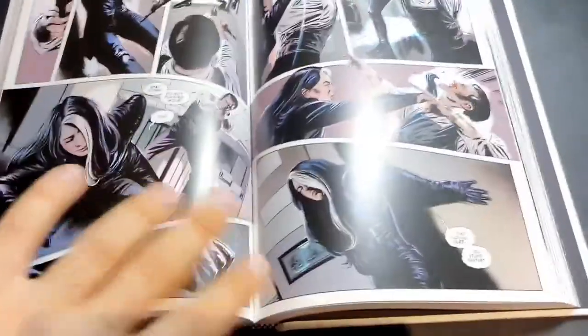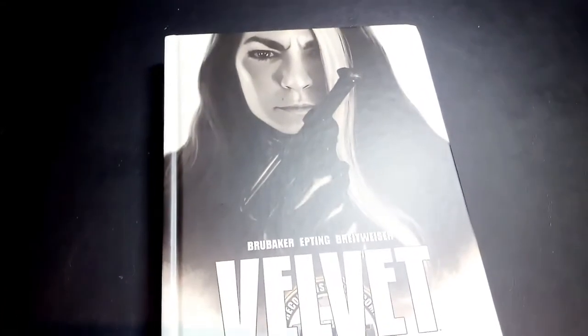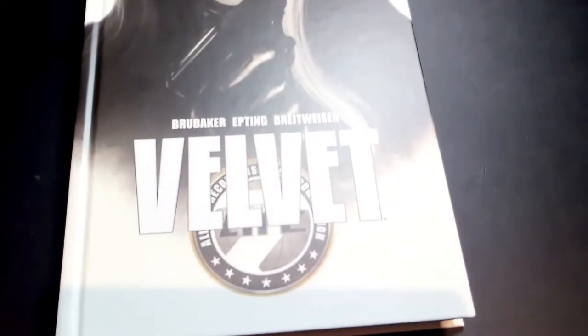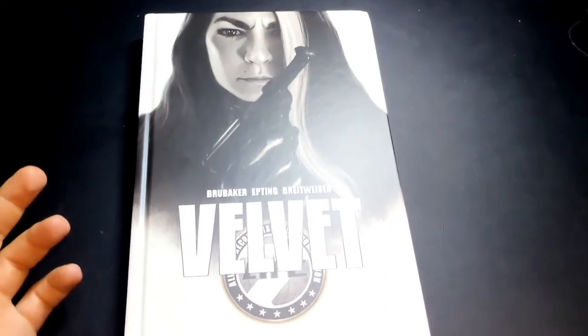Thanks for tuning in guys. If you have any questions, please let me know. I apologize — I don't know everything that happens in the book, but I feel that defeats the purpose. We're sort of looking at the hardcover here. When you see Brubaker's name on a book, you're most likely going to buy it. I don't need to sell you on this story.